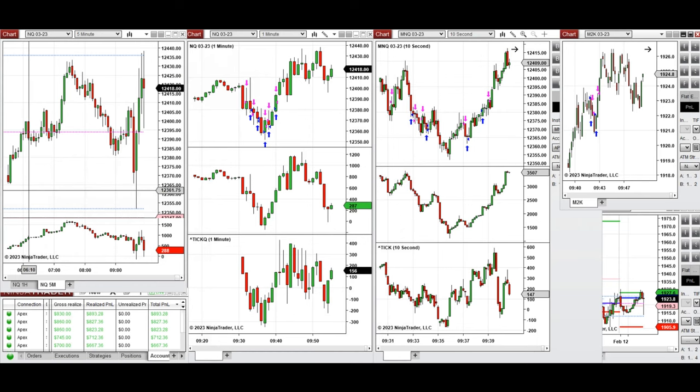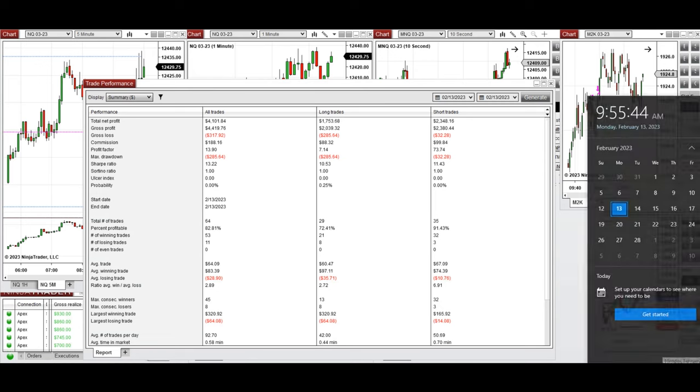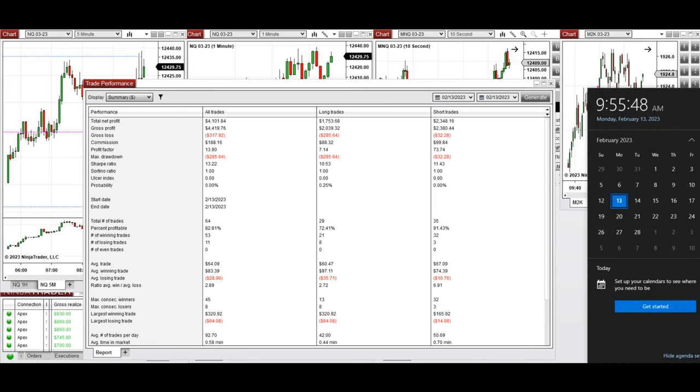Every trade was copied via copy trader with different ratios to multiple Ampex trader accounts. The result of the day included both long and short sides across all accounts: profit factor was about 14, win rate was approximately 70 to 91 percent with an average of 82 percent, average win-to-loss ratio was around three, the largest winning trade was around $320, and the largest losing trade was $64. Hope this scalping fast-trade approach using the PATH system is useful for you — let us know if you have any questions, have a wonderful day.